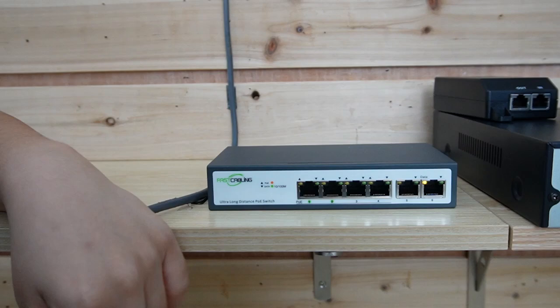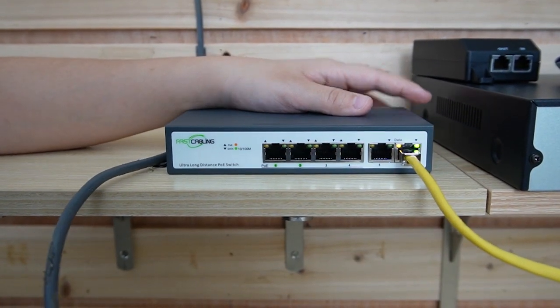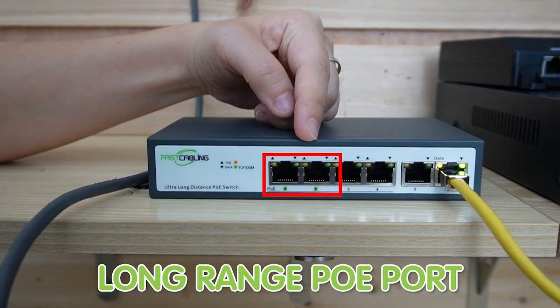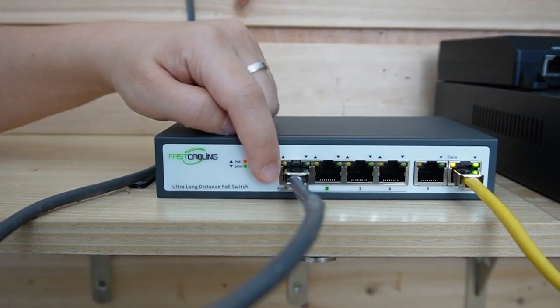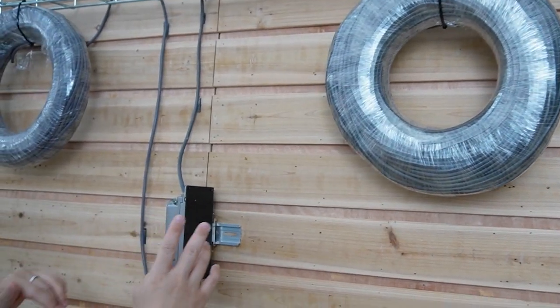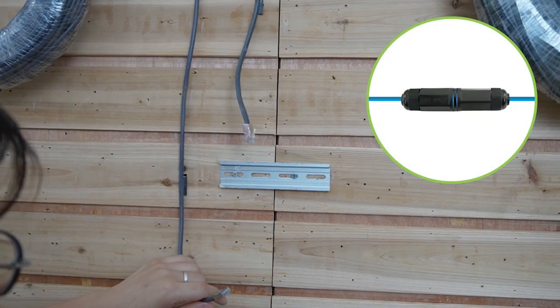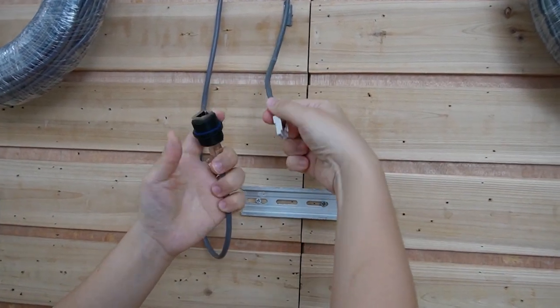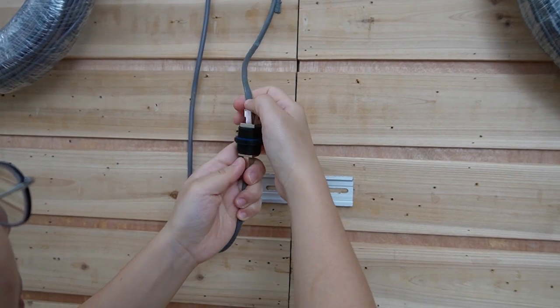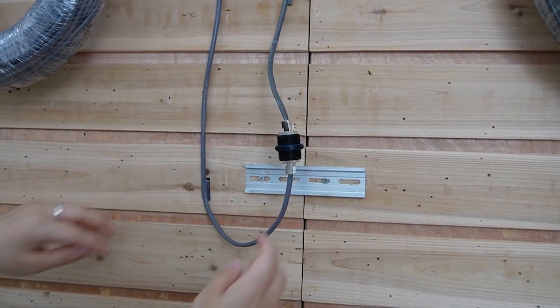This is the data port we are going to connect to the router. Keep in mind, only port number one and two can support long range. So I'm going to plug it into port number one, connecting to our 100-meter ethernet cable. At this point, I'm taking out everything here and using a coupler to join those 100-meter cables together — so in total, we have 200 meters of ethernet cable. This is just a simple coupler to join them together.